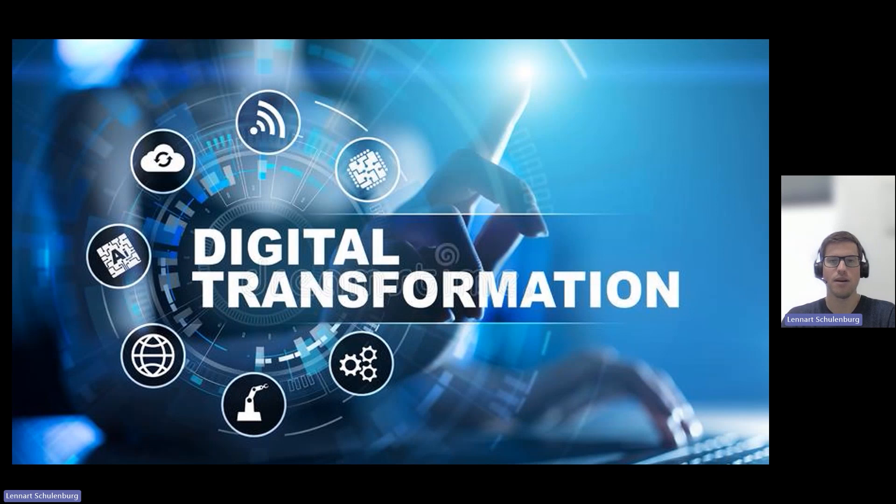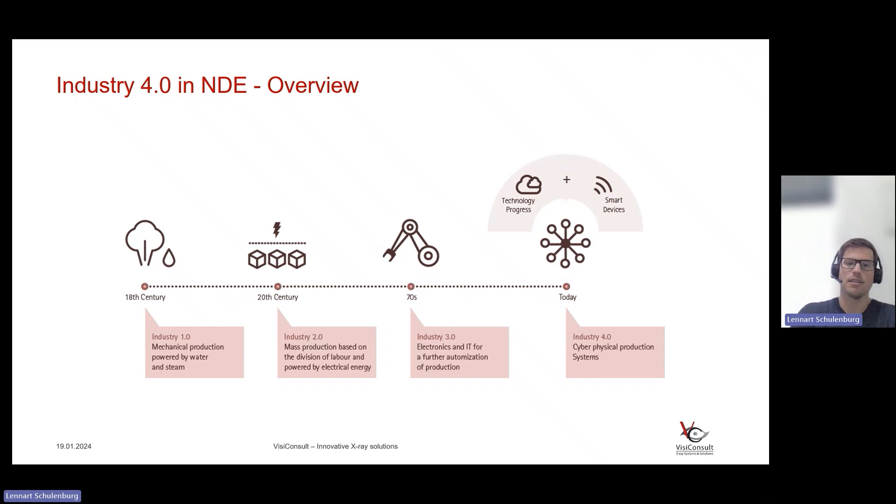The topic of digital transformation is incredibly important, not only in NDE, but beyond that as well. Today we want to talk about what does that actually mean and some of the backgrounds and context. If we look at what Industry 4.0 or NDE 4.0 actually means, we look into the different industrial revolutions, starting in the 18th century with mechanical production powered by water and steam as the first big driver, an increased performance over manual labor.